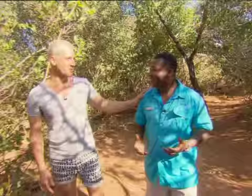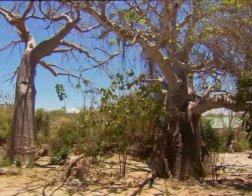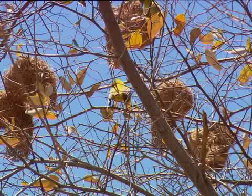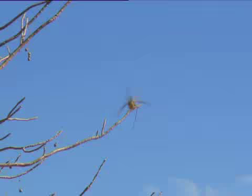My favorite tree is the baobab, and I've never seen so many baobabs in one area. They have more than 44 here on the island. And the bird species — I must have seen over 30 species already. They wake you up in the morning; they are all over. There are more than 60 species here.